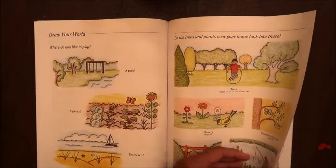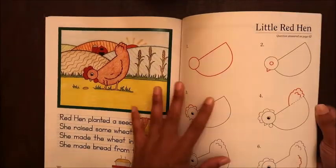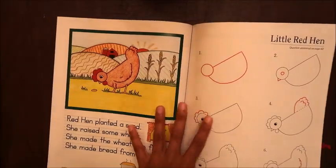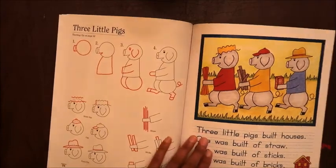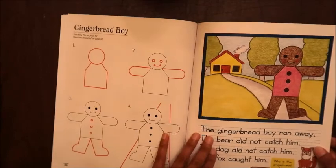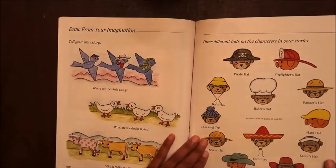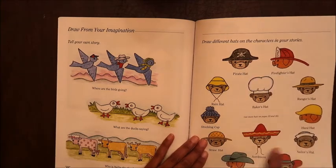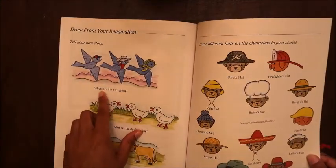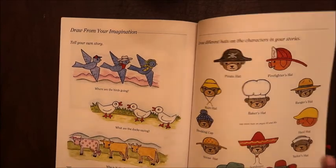The storybook characters section includes Little Red Hen — which would go well with the audio book we have — Three Little Pigs, Three Bears, and the Gingerbread Boy. You can incorporate these with those stories. There are also critical thinking questions: 'Where are the birds going? What are the ducks saying? Who is Nelly the cow?'